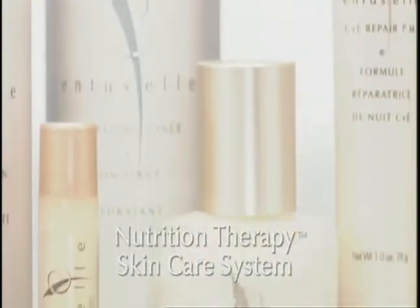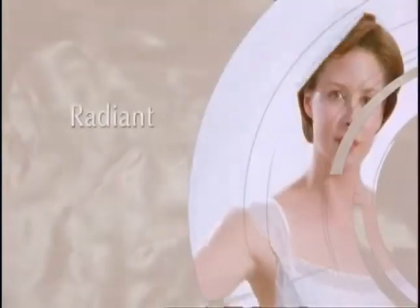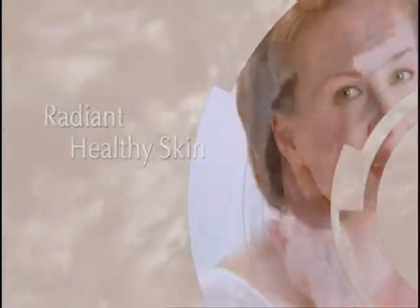With the amazing Enfucel Nutrition Therapy Skin Care System, you'll notice radiant, healthy skin with renewed firmness and fewer visible lines and wrinkles in just 30 days, or your money back.